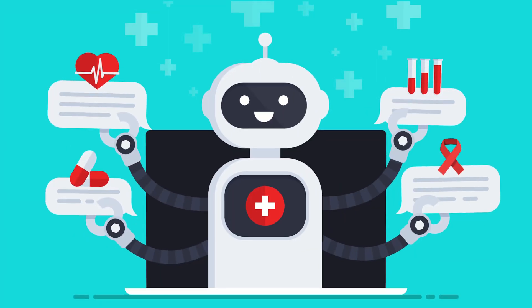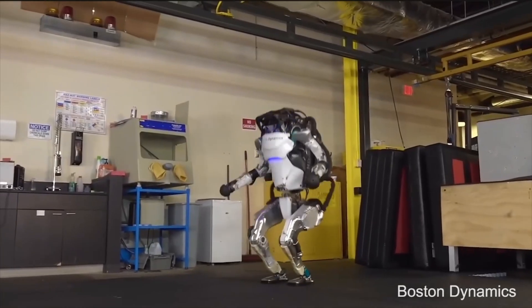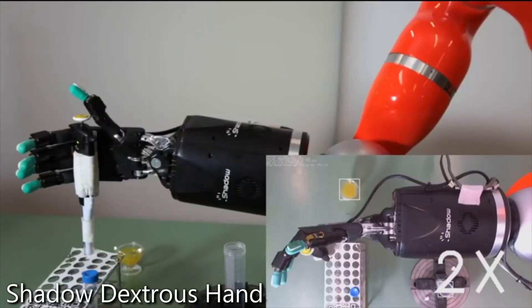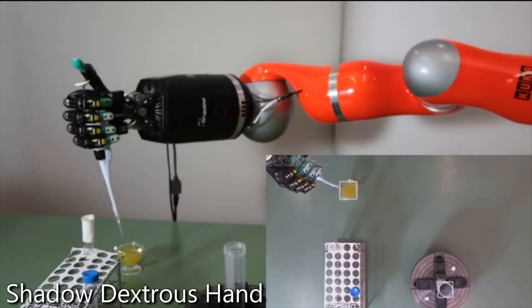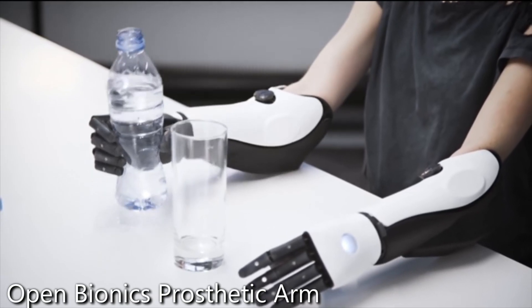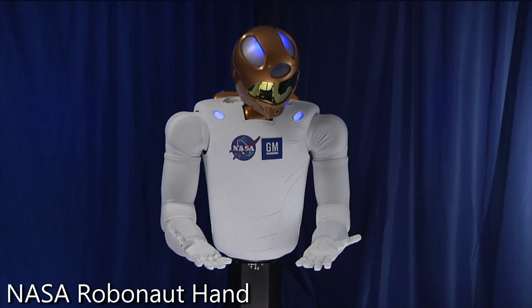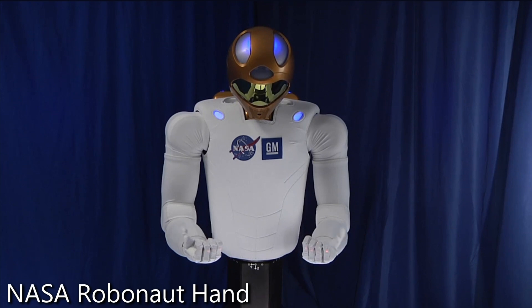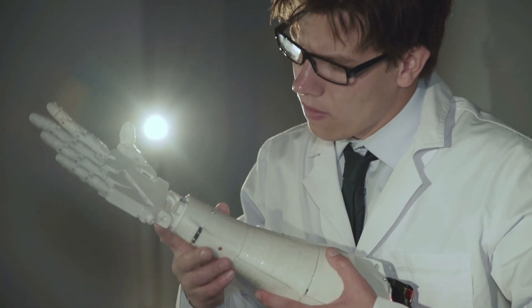They can also be prevalent in caregiving, where they help with tasks requiring a gentle touch. In research, robotic hands enable scientists to study complex interactions and test new materials or designs. The Shadow Dexterous Hand is renowned for its exceptional range of motion and lifelike design, making it a valuable tool for research and teleoperation. The Open Bionics Hero Arm has revolutionized prosthetics with its affordable, customizable, and functional design tailored for users of all ages. And NASA's Robonaut hand, designed for use in space, demonstrates incredible adaptability, allowing astronauts to perform tasks remotely or assist in maintenance aboard spacecraft. These examples highlight the ingenuity and potential of robotic hands in shaping our future.